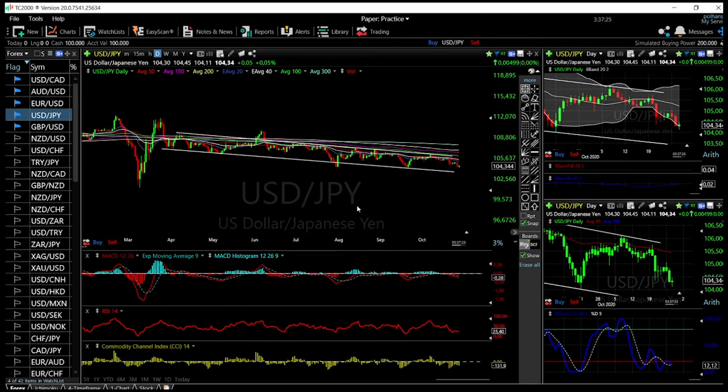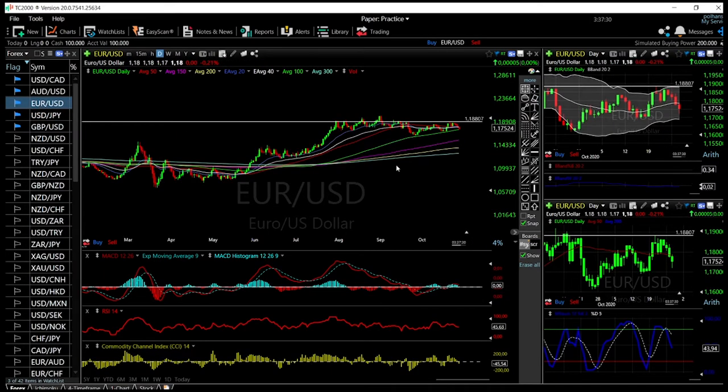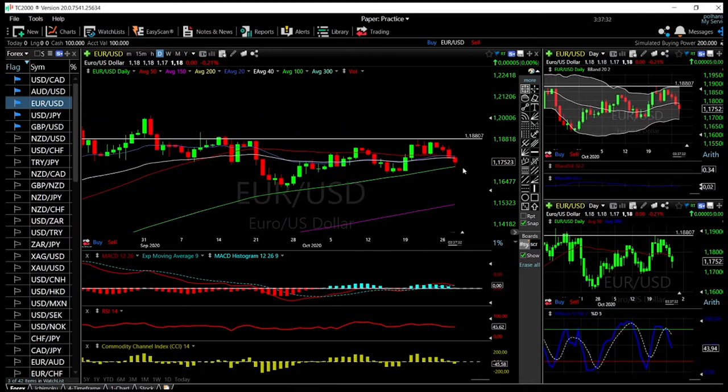Looking at the Euro / U.S. Dollar, we broke down, found support at the 100 moving average, and then pulled back from there. The 100 moving average is definitely supportive in this market. The technical indicators are looking quite negative — the MACD, RSI, CCI, and stochastic are all pointing that we are most likely going lower. But at this point we need to break the 100 moving average in order to go lower. A rally from here will open the door to the highs at 1.1880, which will act as resistance.